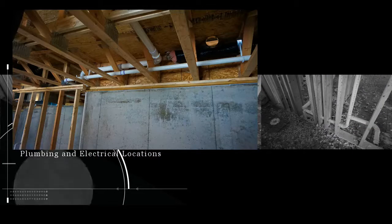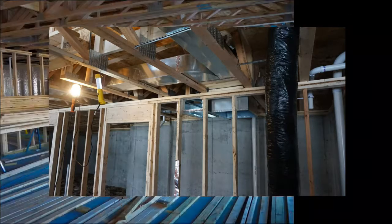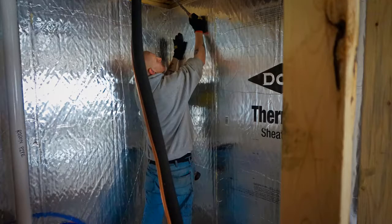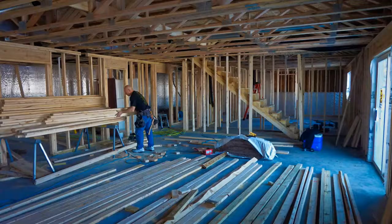Upper level plumbing, furnace venting, and electrical is passed through the floor and into the truss system, with the utility room becoming home to the furnace, air exchanger, future water heater, water softener, and low voltage wiring. Oil-wrapped sheathing is secured to the concrete walls as an insulation barrier, and the shower stall is secured into position.